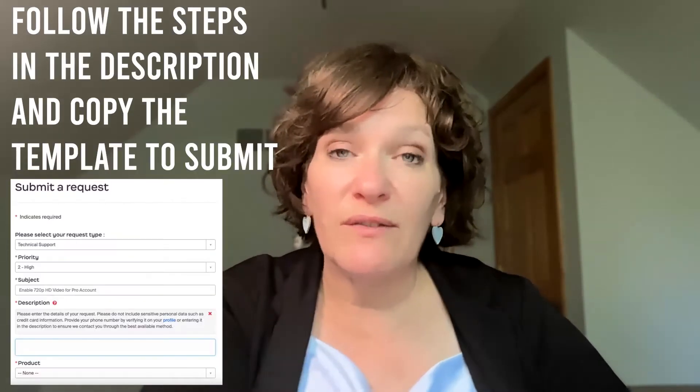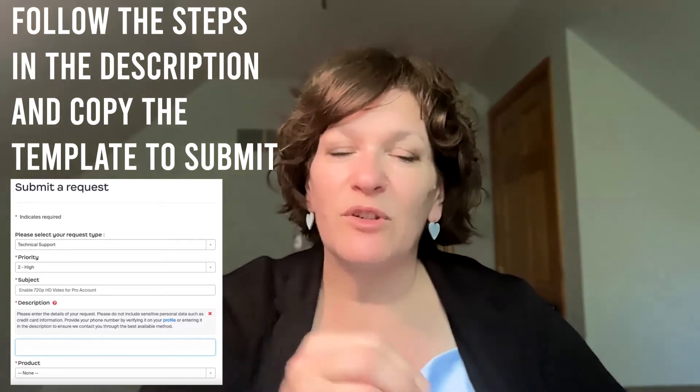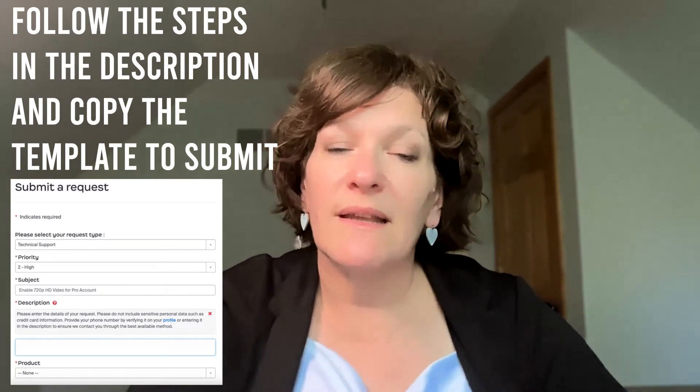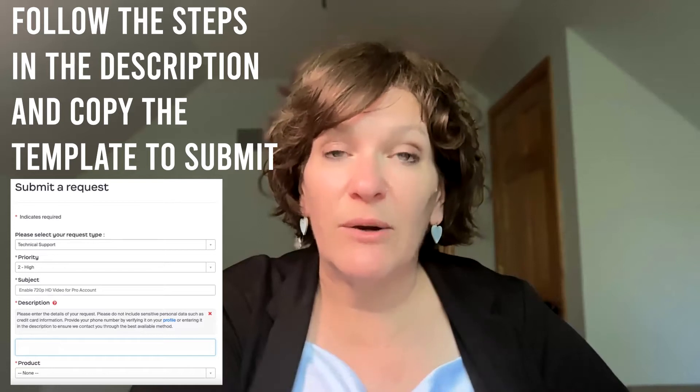In the description of this video, follow the steps there. It's a simple communication — you submit a support ticket to Zoom and request that your account needs 720p HD video. Within sometimes a couple of hours, maximum a day, Zoom will respond to you and you'll see that 720p is in your account.